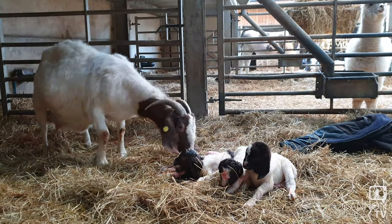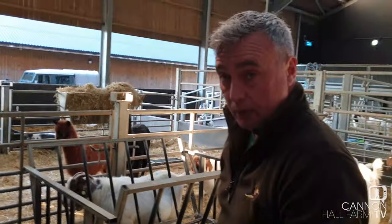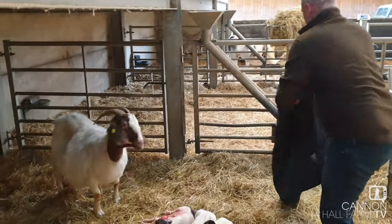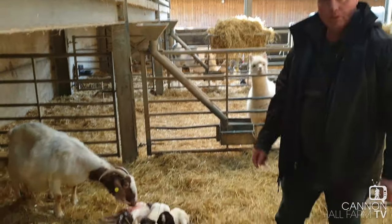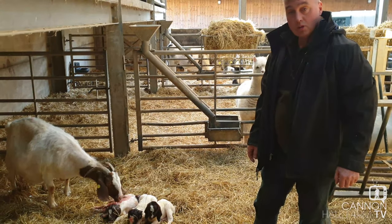The third one is a little bit delicate. I think we might have to bring a lamp up on that one. But the rest of them are doing really well. So will they need some extra TLC being quads do you think? Definitely. I think she'll have enough milk because these are quite a milky goat. I think that's a good result.